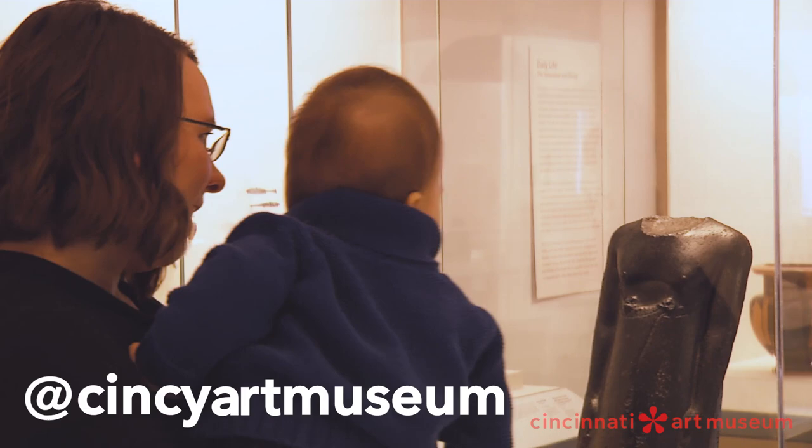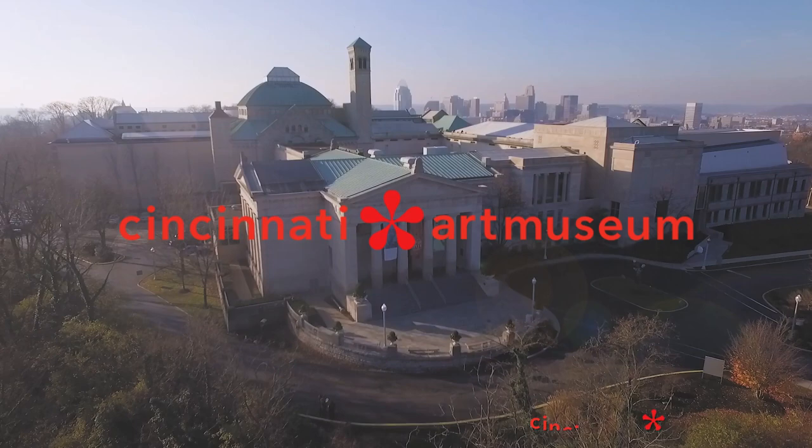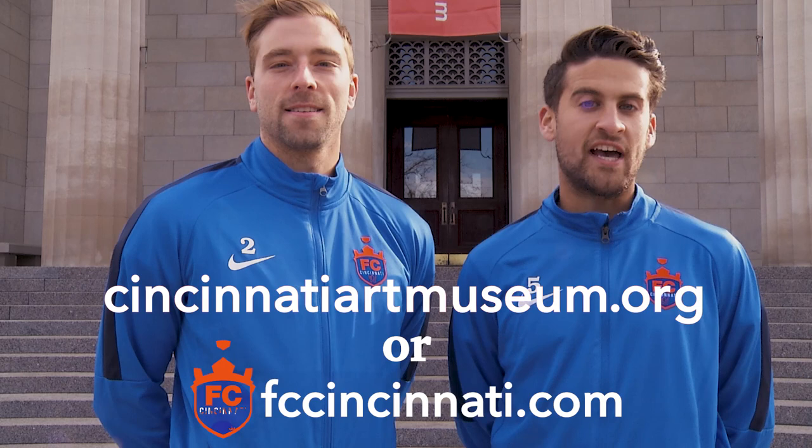Connect with CAM on social media and share your museum experience at Cincinnati Art Museum. Now you're a pro — you're ready to make the most of your visit. Pass your new artistic knowledge to a friend. At CAM, we can all be winners. We hope to see you soon at the Art Museum and at an FC Cincinnati game. For more info, go to cincinnatiartmuseum.org or cincinnati.com.